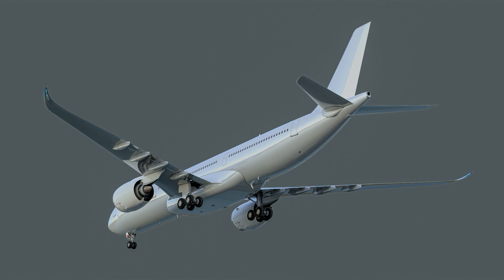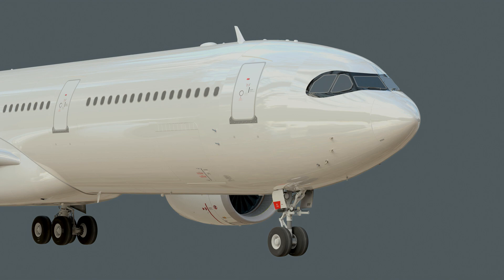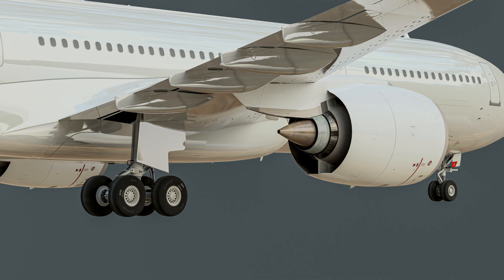Qubit will contribute to the A330 CEO progress, and PMP will be integrating their aircraft development into Headwind. However, they'll continue to provide high-quality livery packs from their website, which I'll provide in the description below.